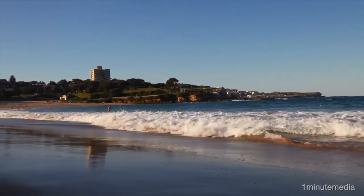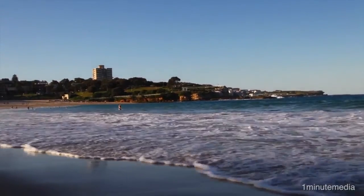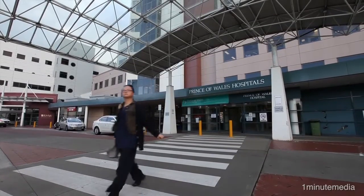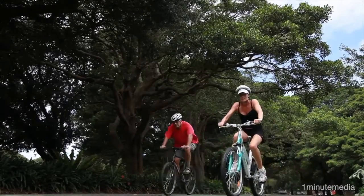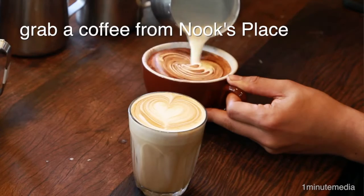North Randwick is one of the most highly sought-after suburbs on the eastern beaches, and it's easy to see why, with Sydney's leading hospitals and universities located close by and only moments to Centennial and Queen's Parks.